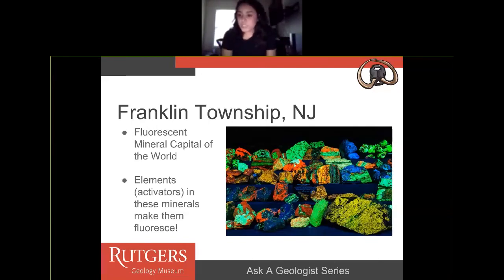This is pretty cool because it's something you can go see for yourself. You can go see these fluorescent minerals fluorescing because of the elements in their chemical structure. They have open tours and everything for you to go see.